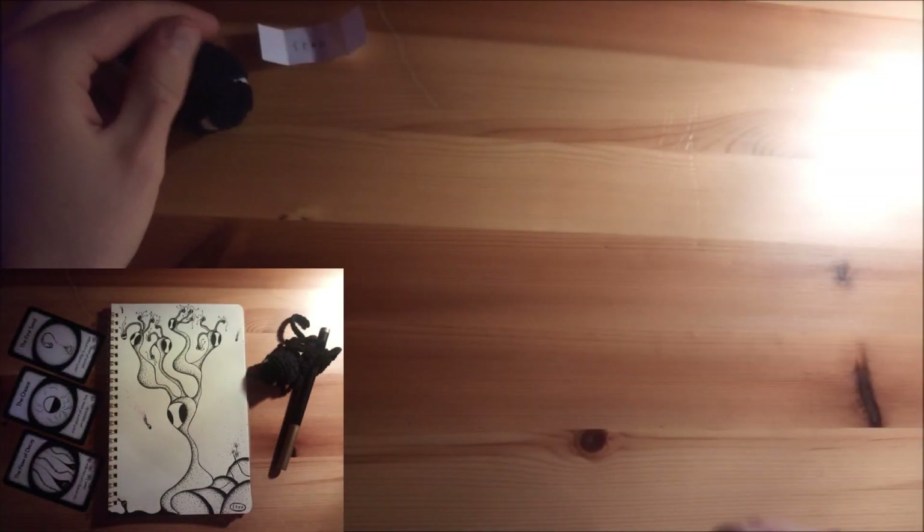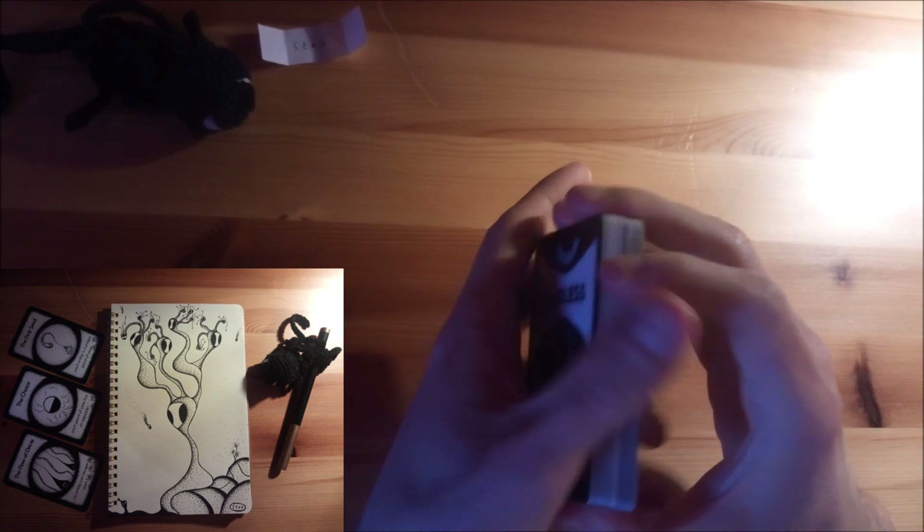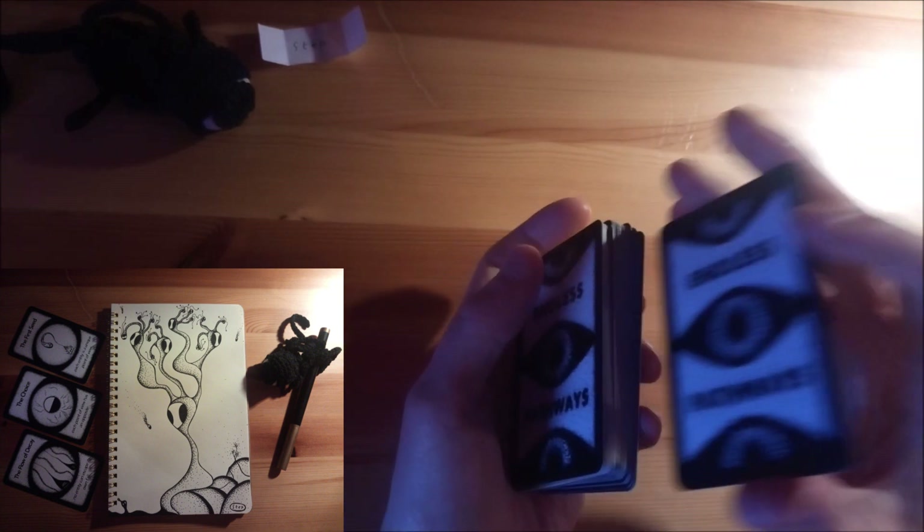A new day, a new doodle. Welcome! Today's doodle is based on the word STEP.